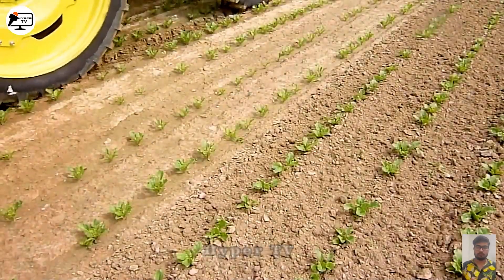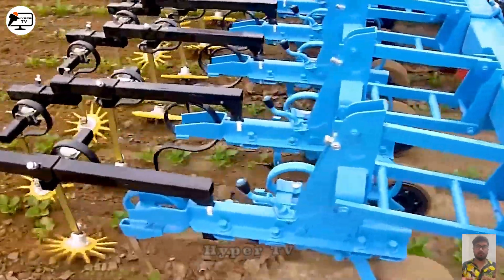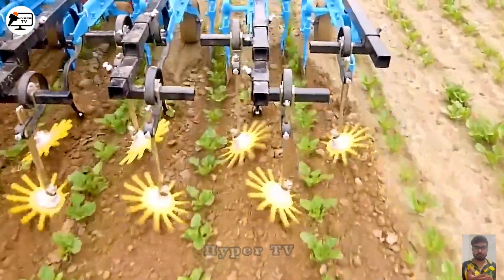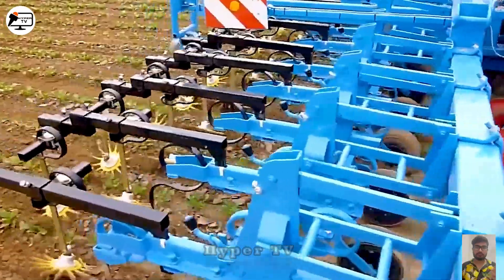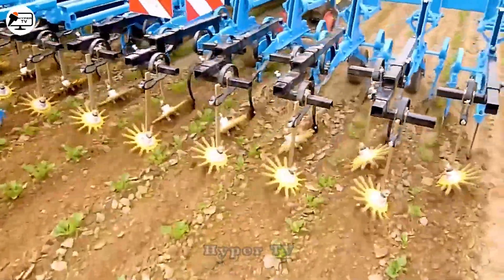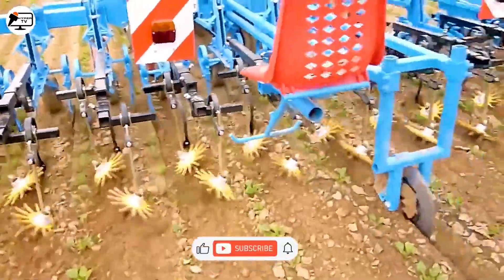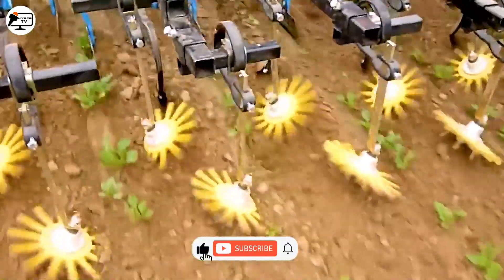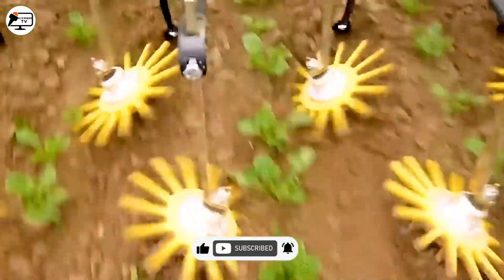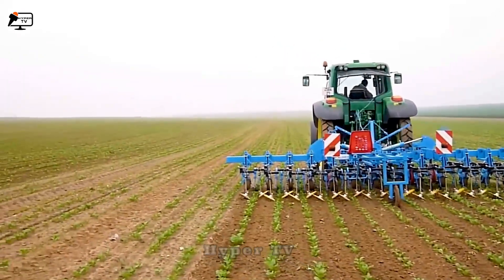In a display of farmer ingenuity, we encounter a homemade grass tilling machine designed to attach to a tractor. This device incorporates a small plow blade and circular grooves that can pivot up to 30 degrees, effectively pushing soil toward the base of trees. This creative solution is a time and effort saving addition to the tilling and mowing.